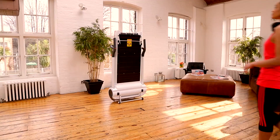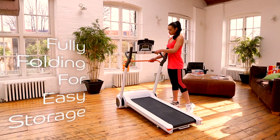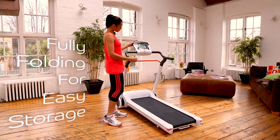The Lido Treadmill — small in size but big on features. Folding deck, hand grips, and console make for easy, space-efficient storage. Go from delivery box to workout in around five minutes.